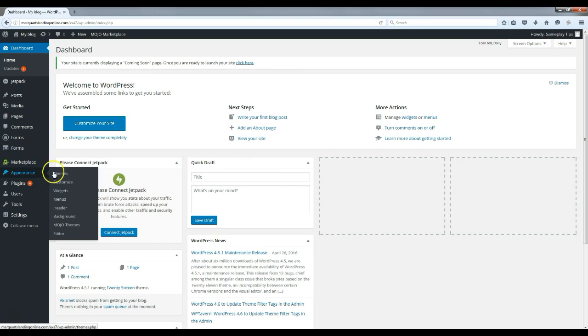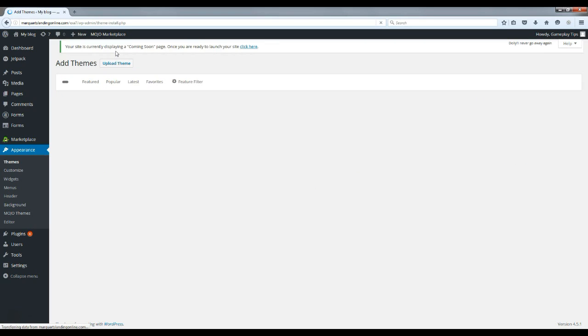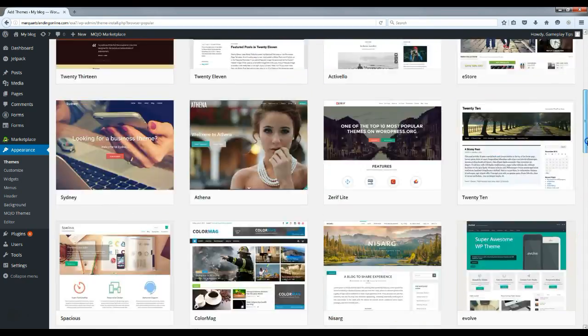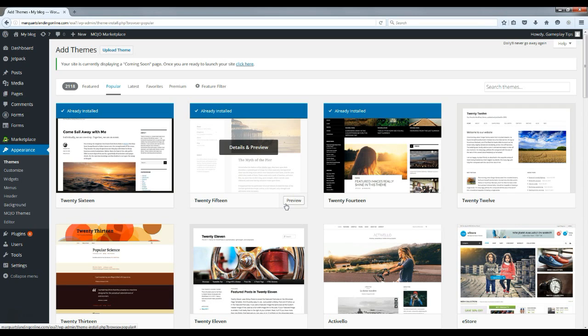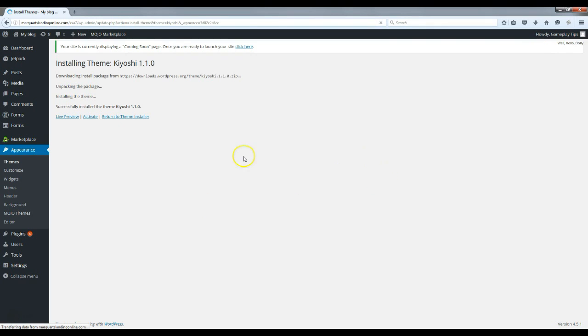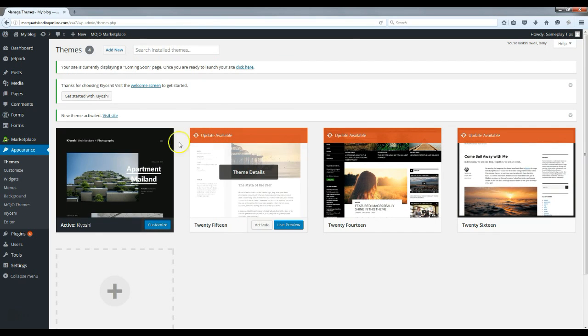The first thing we're going to do is go to 'Appearance' and install the theme for this website. Click 'Add New'. As you can see, themes are featured and if you click 'Popular' there are tons of other options too — you don't have to use this theme. What I usually recommend is to build it the way I show you in this video first, and then afterwards you can always install a new theme if you prefer. For this example, we're going to use the Kyoshi theme — click 'Install' and then 'Activate'.